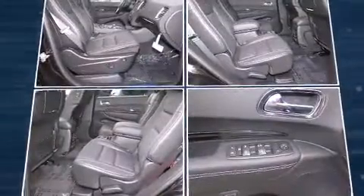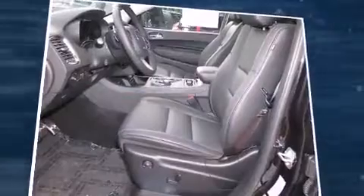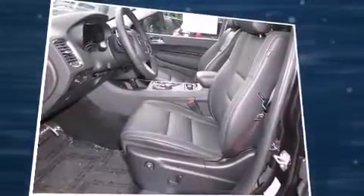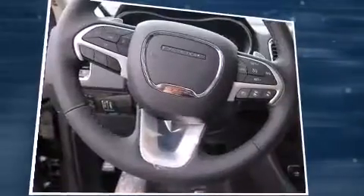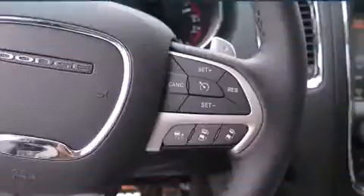All of the premium features expected of a Dodge are offered, including adjustable headrests in all seating positions, a power seat, heated and ventilated seats, a heated steering wheel, a power liftgate, rain-sensing wipers, and leather upholstery.